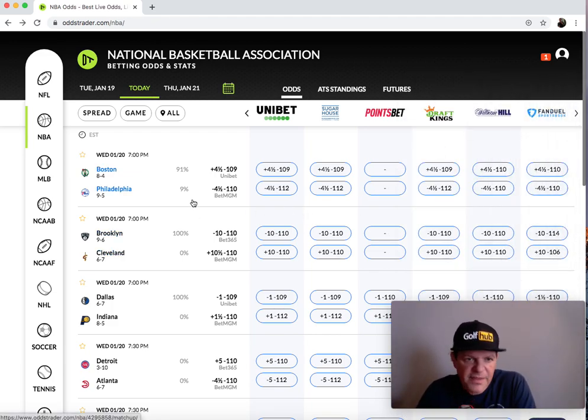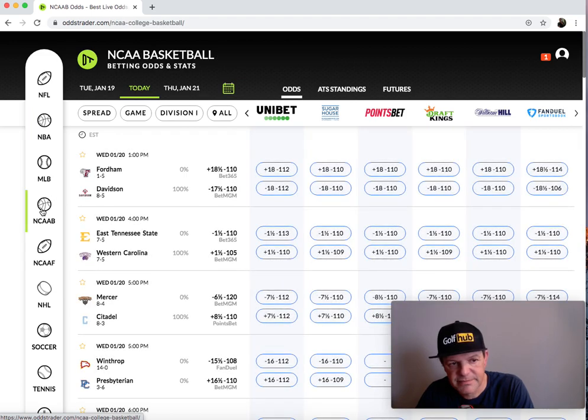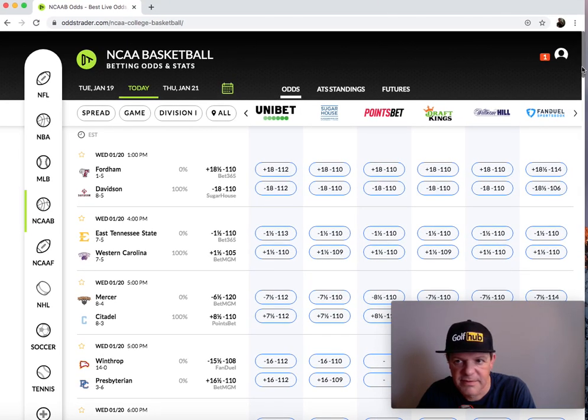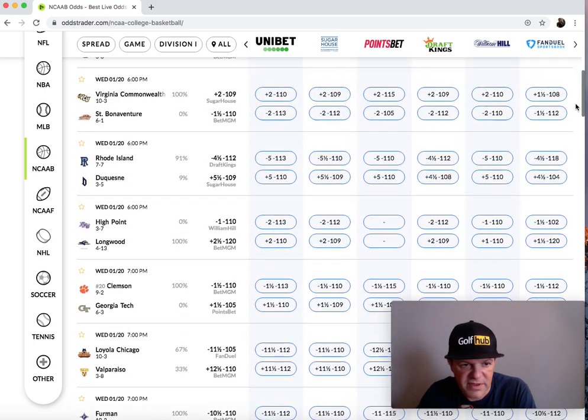Another thing I like about the site is the way it's laid out. With just one click — like I'm on NBA, one click — and I can immediately go to NCAA basketball without having to click twice. And the same deal there: scroll down and it's got everything that you need.